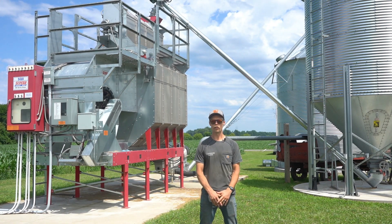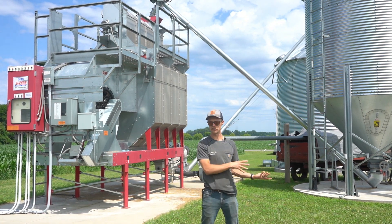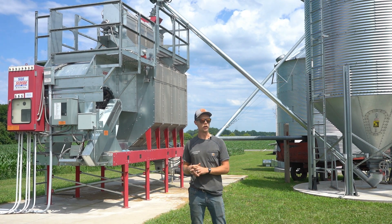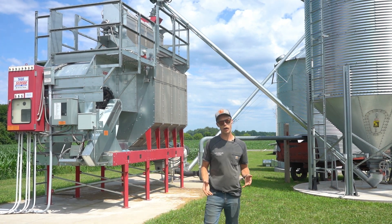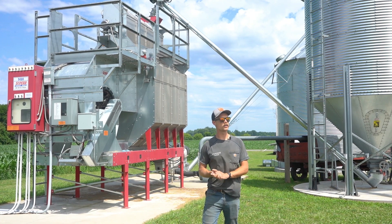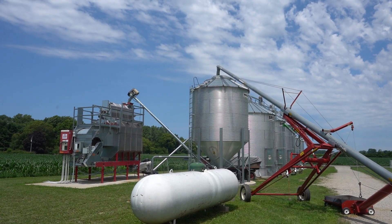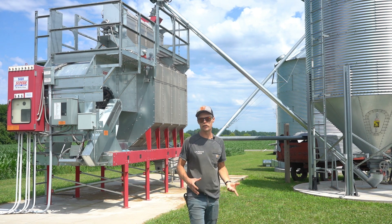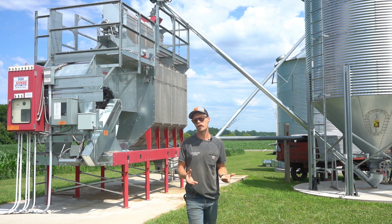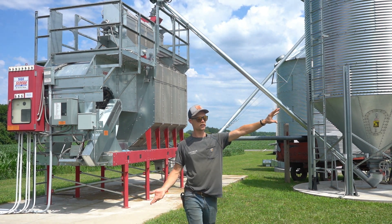I'm standing here in front of our grain dryer here on the farm. I'm going to describe how we basically take grain from the field and get it into the system. When we bring grain in from the field, it's arriving on a grain truck, a semi, or a wagon — some type of vehicle. Regardless of the type of vehicle, all of that grain typically winds up going into this auger here, which you can see is filling what we call a wet bin. We call it a wet bin because it holds grain from the field that might have some extra moisture on it — grain that has yet to be dried.